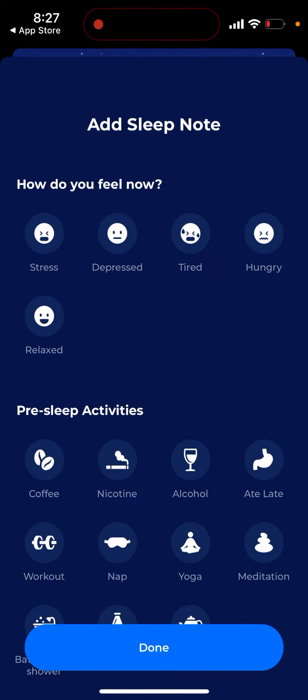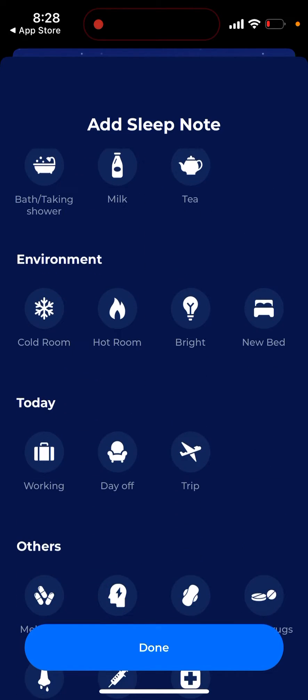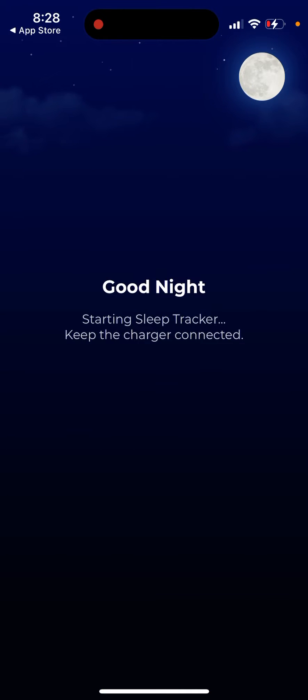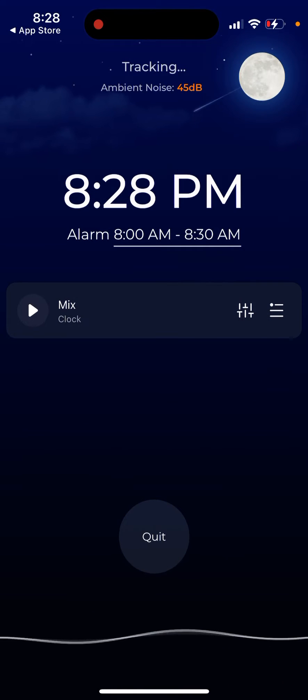For example, when you're going to bed, you just start tracking your sleep. You set up how you feel — pre-sleep activities, environment — and then tap done. You need to connect to the charger, otherwise the sleep tracker will stop during the night, so that's important. You just connect to a charger, tap continue, and then the sleep tracker is started.